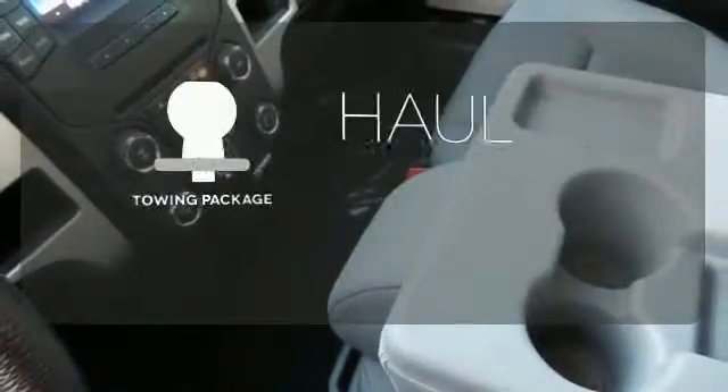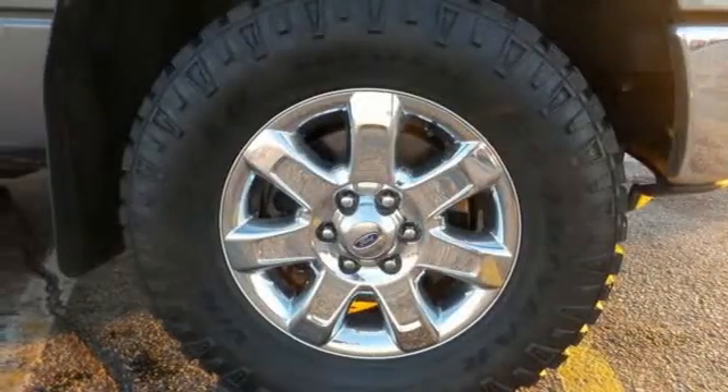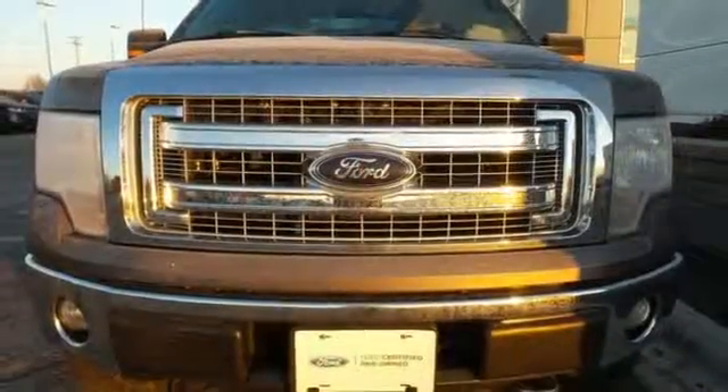Whether for work or play, the tow package has you ready for anything. This truck is ready to get to work. Take it for a test drive today.